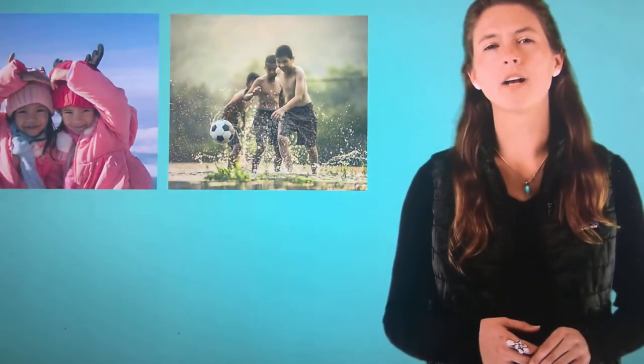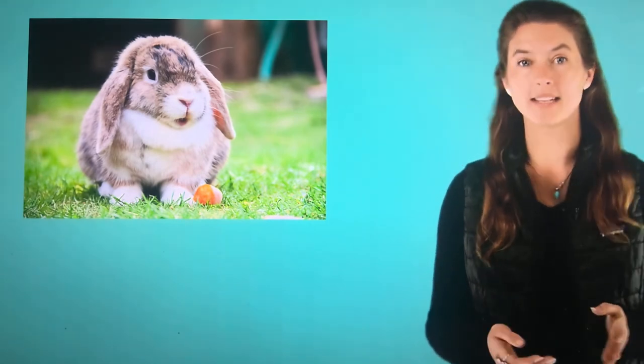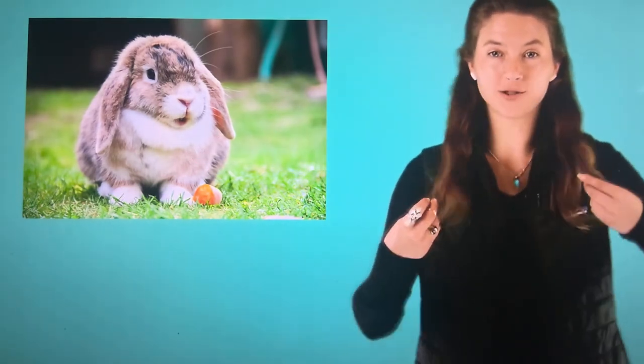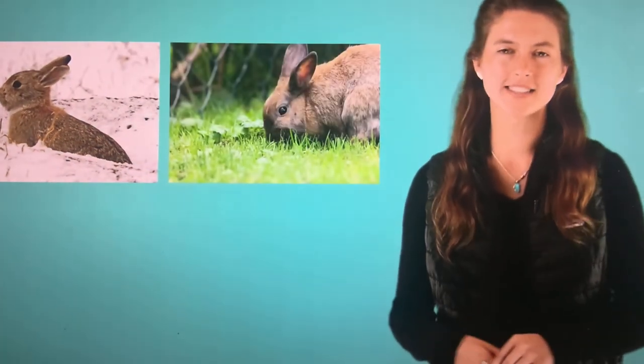Our skin also helps us to keep warm in the winter and cool in the summer. What about the skin of different kinds of animals? Let's take a look at a rabbit. Rabbits have fur covering their skin. Fur is made up of a lot of hair. We have hair on our bodies too, but not as much as a rabbit. Rabbit fur is soft and cuddly. They have this fur to keep them warm in the winter and protected from rain and bugs in the summer.